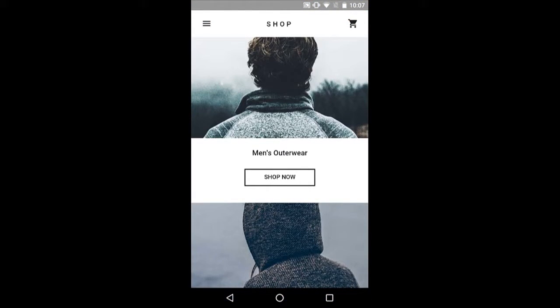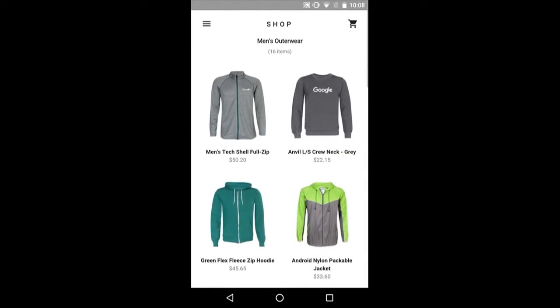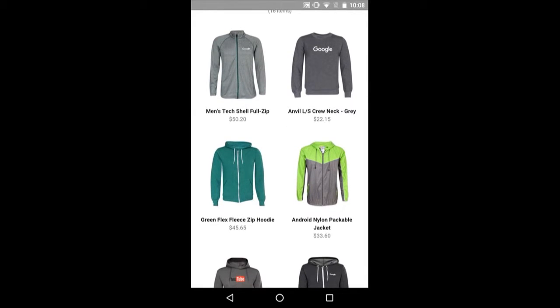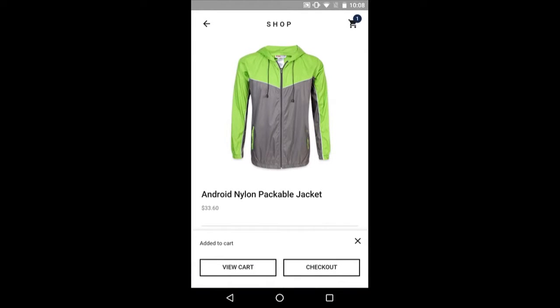So I'm going to tap in here to my shop. This is part of the Polymer toolkit — the e-commerce shop experience. And since it's so much colder this morning, I'm going to shop for a little men's outerwear. This neon — what do you think, Ruslan, about this nylon jacket? RUSLAN: It'll look good on you. So I'm going to add it to my cart.